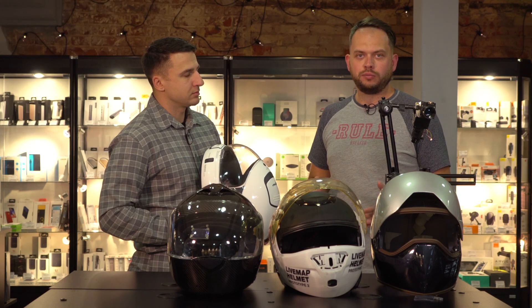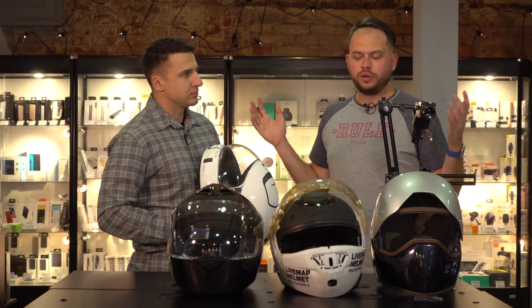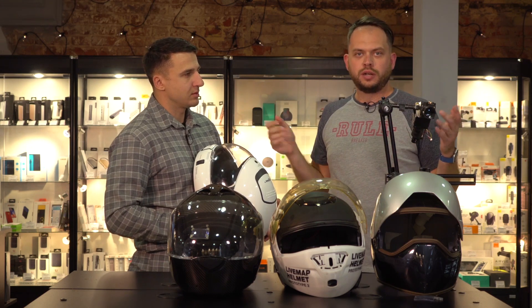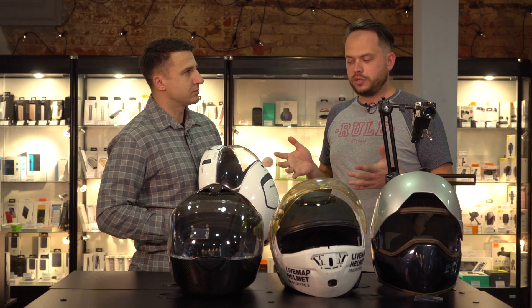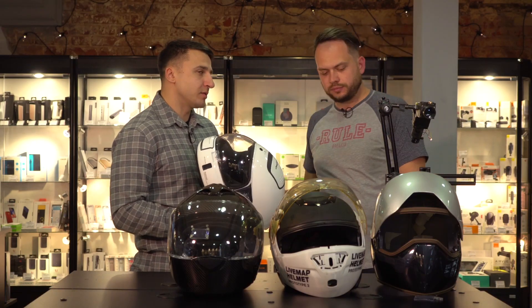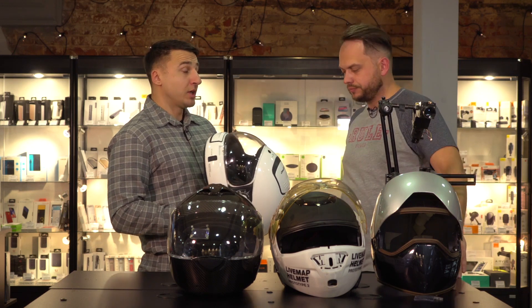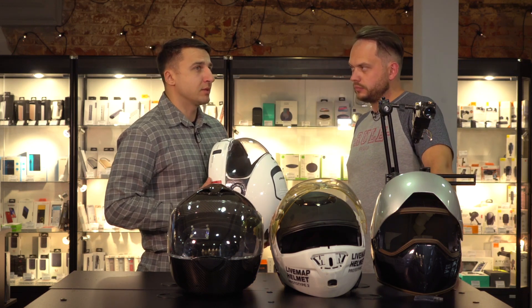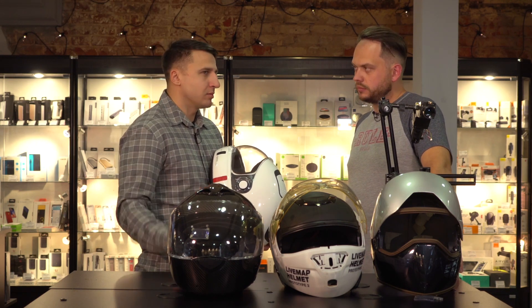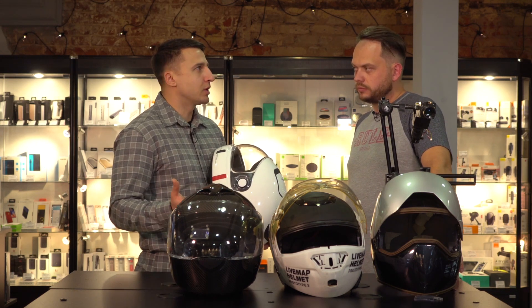We used to have mobile phones, then the smartphone came around. Same here. Helmets on the market right now are like old cell phones, while this is a real smart helmet — a new level for bikers. This technology offers a unique experience. The first time I test-ran this helmet, it seemed like a miracle, like magic. I simply couldn't believe it was possible.